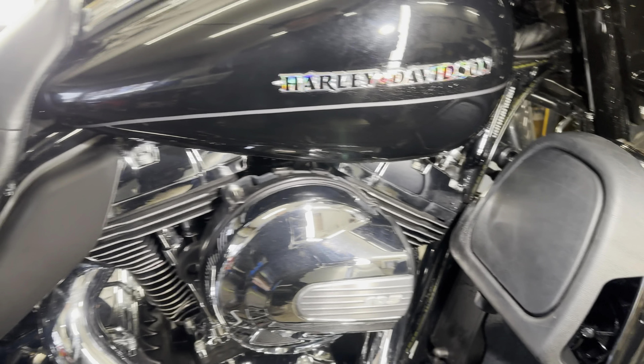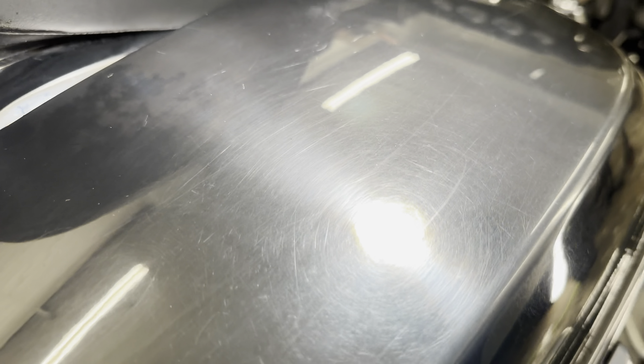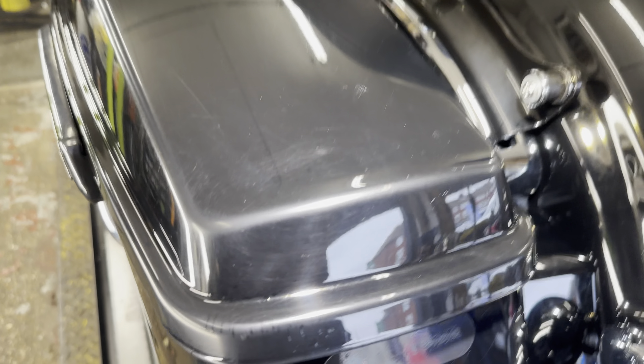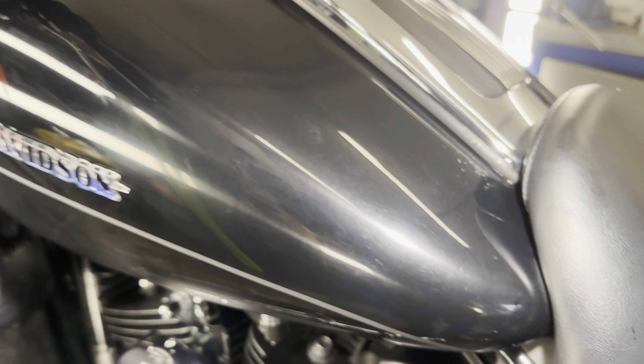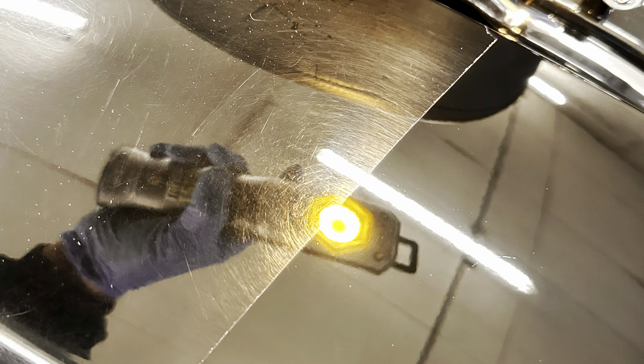The Harley Tourer Glide is now thoroughly washed, decontaminated, debugged, and in the studio. Just doing a bit more of a paint inspection — this thing is a mess. Such a shame it doesn't have many miles on it. I don't know what it's been cleaned with previously, but black is the worst if it's not properly protected from new. That's why I stress: get your bike done from new. A nice ceramic coating would have prevented most of these spider webs.